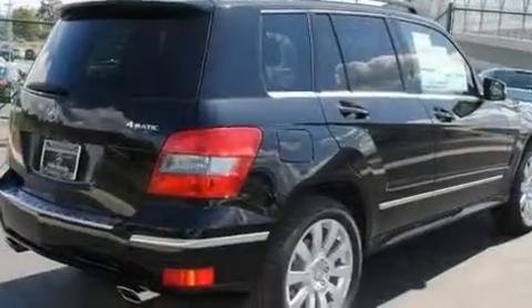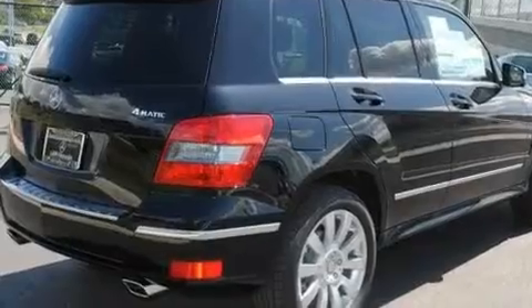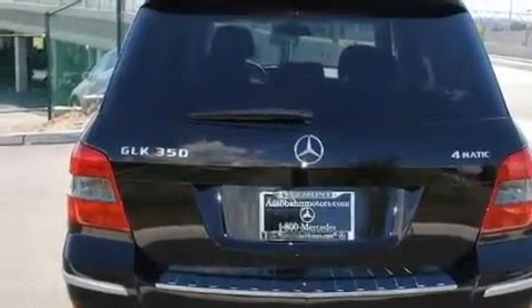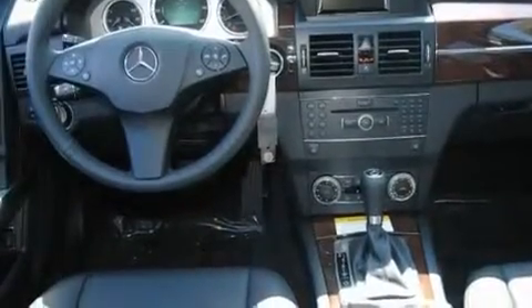Its top features and packages include the Premium One Package, a steering wheel with memory settings, a navigation system, a universal media interface, a leather-wrapped steering wheel, a passenger-side vanity mirror, a security system, and a traction control system with heated front seats.